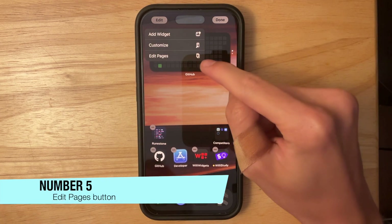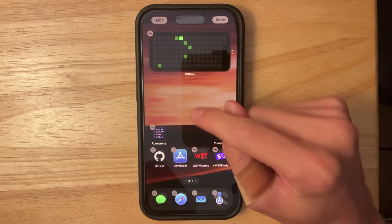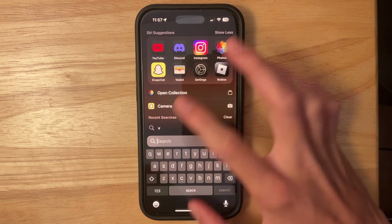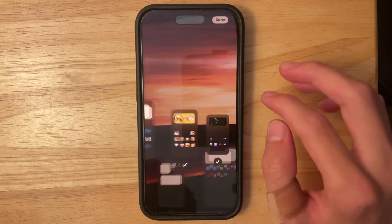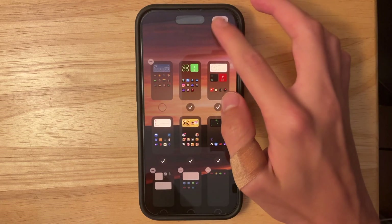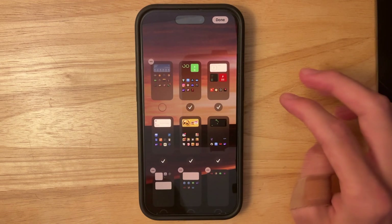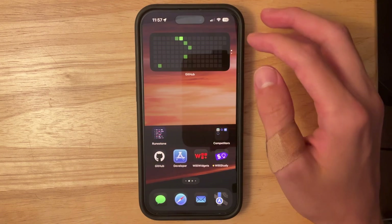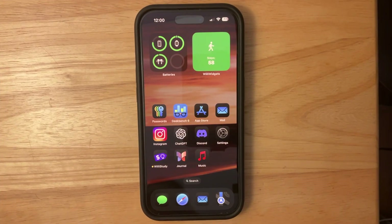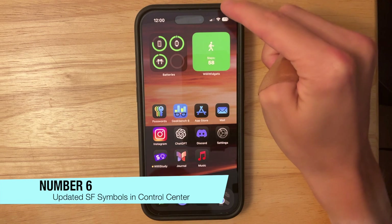The next change is that if you press the Edit button, we now have an 'Edit Pages' button. Before, you would get into this view by tapping the search button while in jiggle mode, which I think is a much better way of telling people where to customize. I wouldn't be surprised if they removed the old way of getting into the edit pages view in a future beta. I really like that Apple added this in the latest beta.